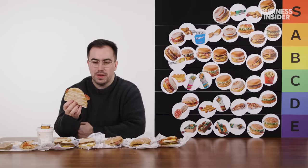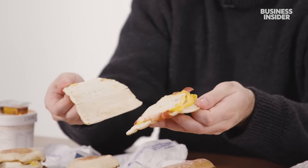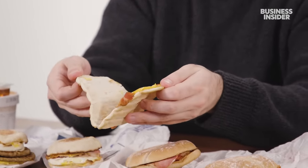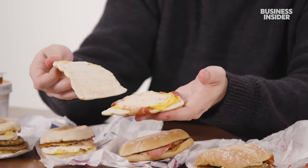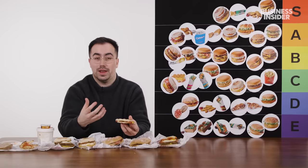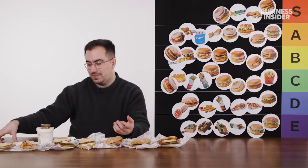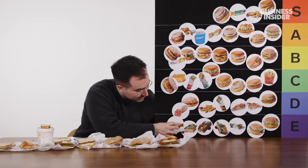Next up, we have another thing I'm slightly confused as to why it's still on the menu — the cheesy bacon flatbread. There was a bit of a flatbread craze in the UK quite a while ago where flatbreads were seen as a good diet-friendly option, but it's just a bit miserable, really. I don't think I've ever seen anyone order one of these. I certainly have never ordered one. So for me, that's a whiff — going in E tier.